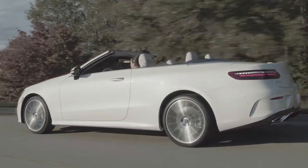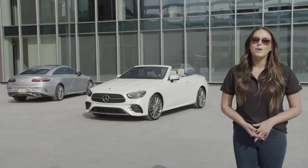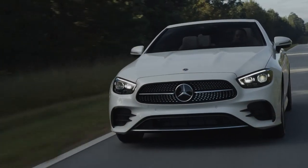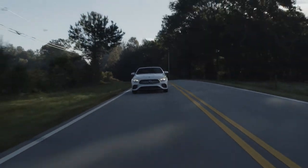The E-Class Cabriolet also features standard air cap and air scarf, our wind deflecting and neck heating systems. Both features allow for comfortable top-down driving even in cooler temperatures, so you can still enjoy cruising with the top down in late fall and early spring.